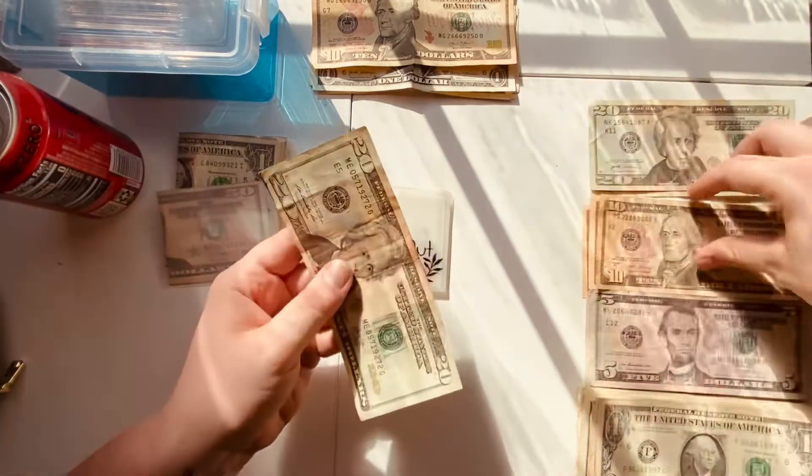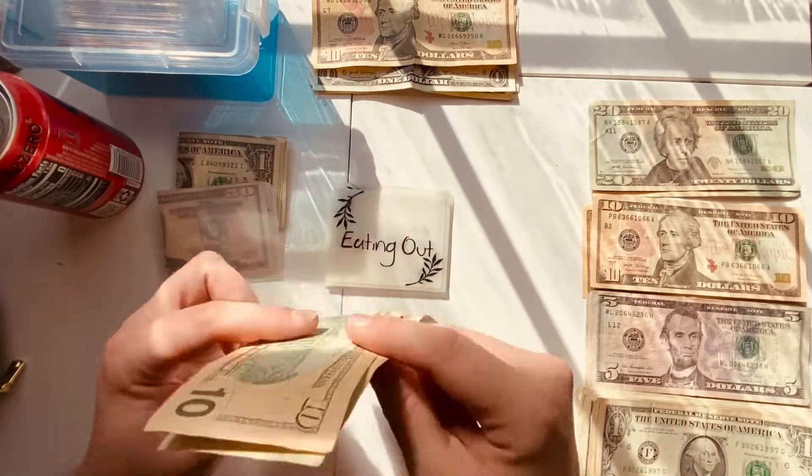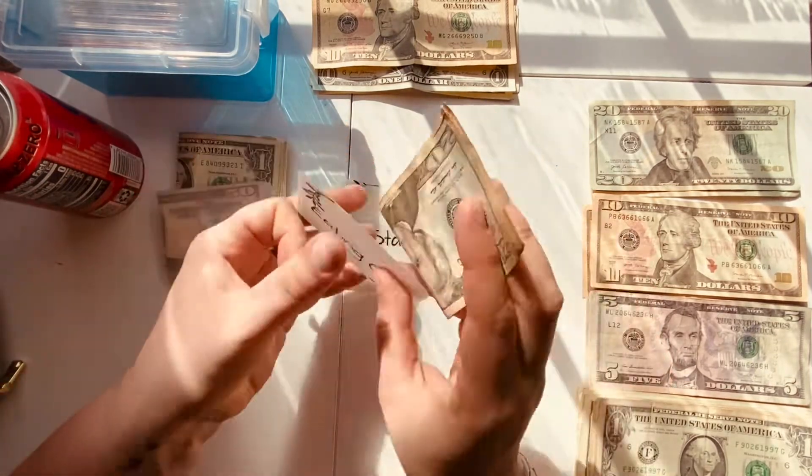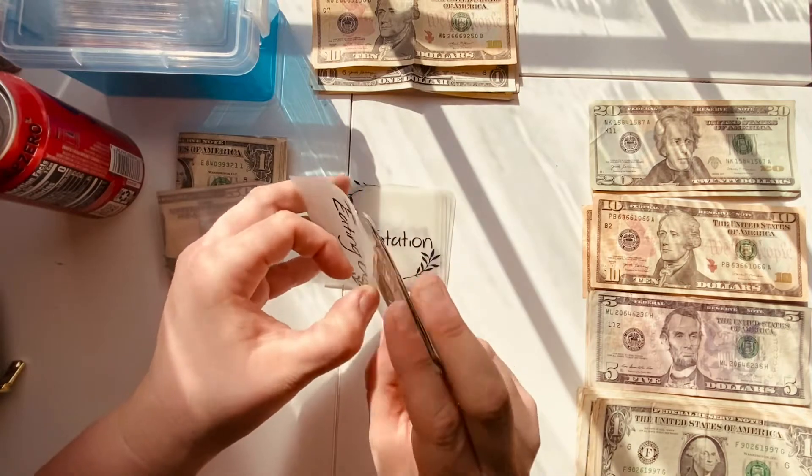Eating out is going to be getting $30 — that's a $20 and a $10. We really try to only eat out once a week, and then I do cook the rest of the time. My fiancé doesn't cook — not that he doesn't want to, he honestly just can't.